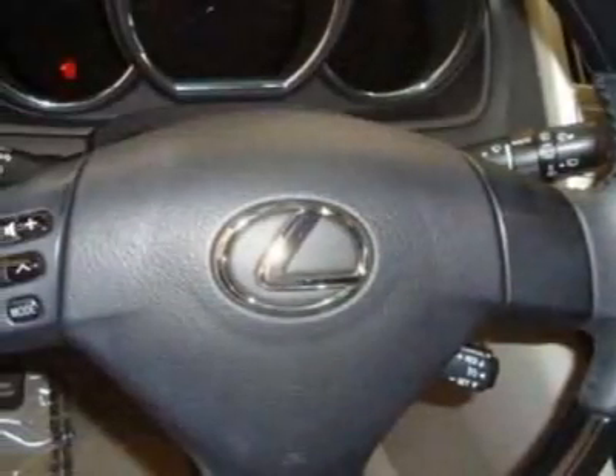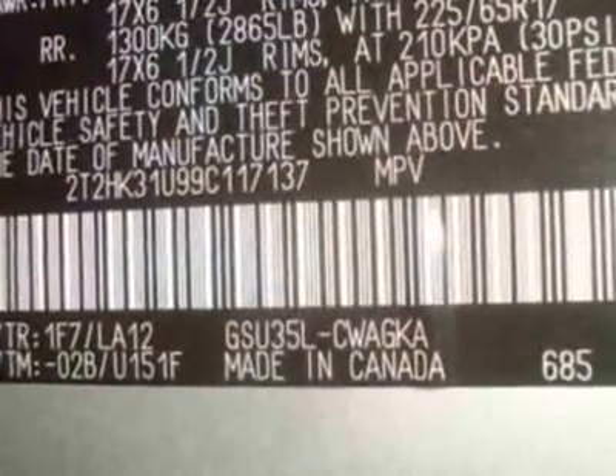For your protection, a warranty is available for this vehicle. This vehicle gets 17 miles per gallon in the city and 22 on the highway.